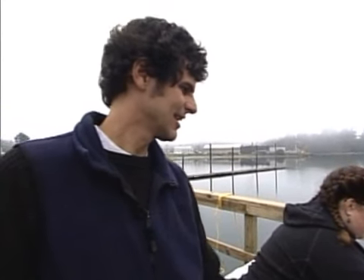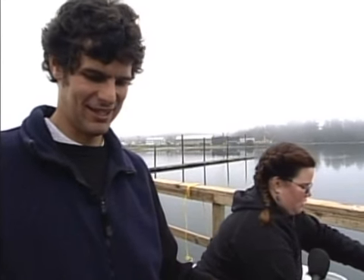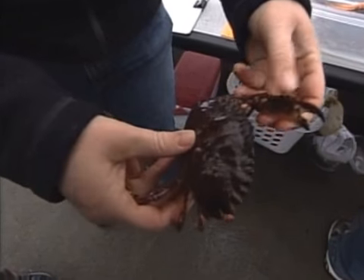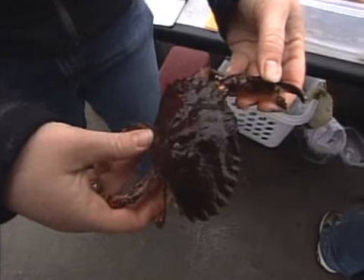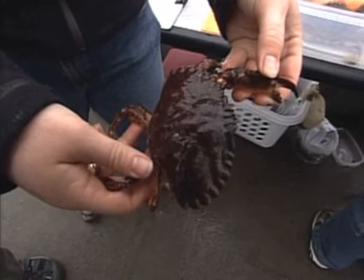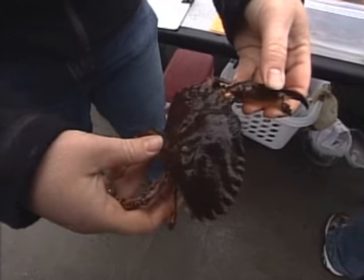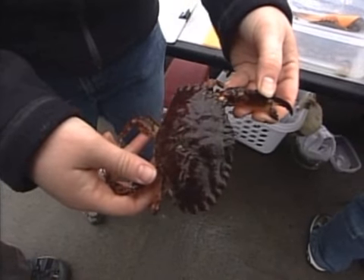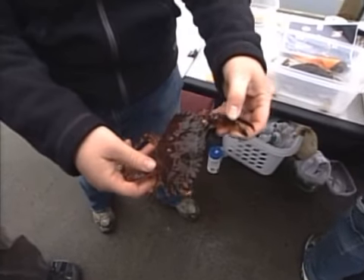This one is a red rock crab. You can see her abdomen is nice and broad, and that's where she'll hold her eggs. It's generally a little bit smaller than the Dungeness, but it's also one that here in Oregon some people keep and eat. There's not just as much meat, but people say the meat is sweeter.